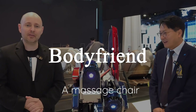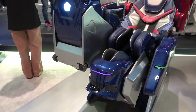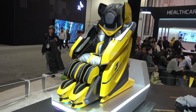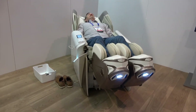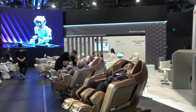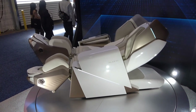On the wellness side, Bodyfriend stole the show with their next-gen massage chairs that integrate AI for a highly personalized experience. These chairs go beyond standard massagers — they analyze your stress levels, monitor your posture, and adapt to the tension in your muscles, creating a truly custom relaxation session. They also incorporate cutting-edge health monitoring, providing real-time data on your physical well-being while you relax. It's like having a personal wellness coach built right into your furniture — luxurious, futuristic, and honestly something we all wish we could have in our living rooms.